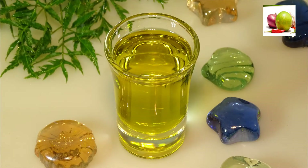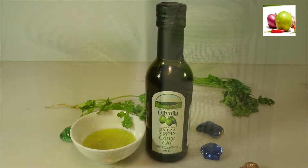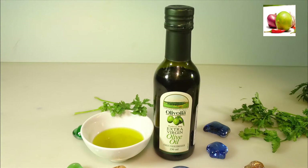Benefit 4: Has anti-aging properties. As you age, your skin starts to sag and develop wrinkles. You can delay these signs of aging with olive oil, especially for skin that suffers blisters or rashes at the slightest variation in products.